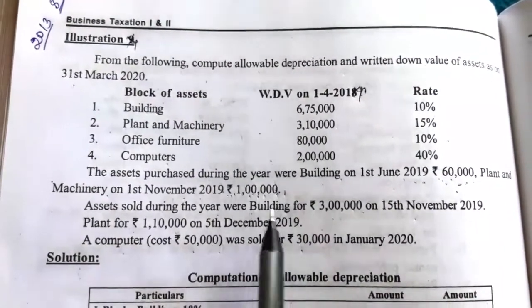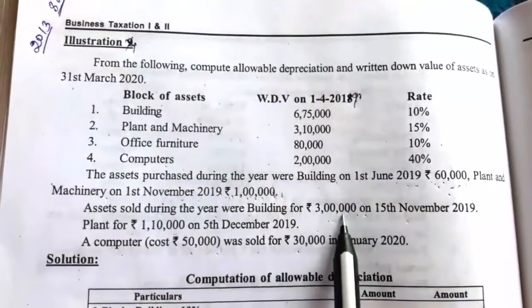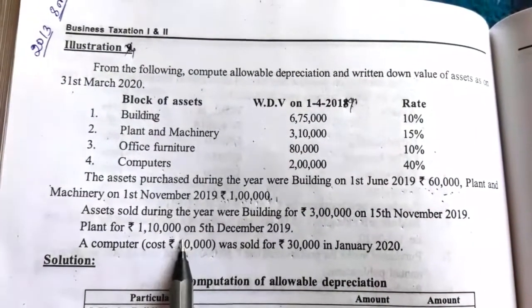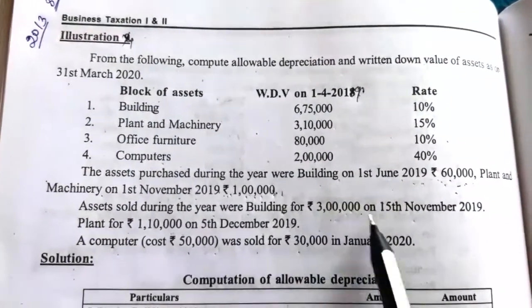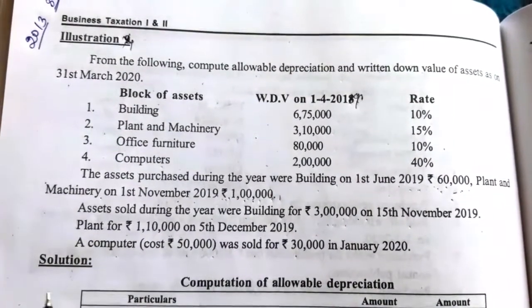Assets sold during the year: building sold for Rs. 3 lakh, and plant for Rs. 1,10,000 on 5th December. In the case of sales, the date is irrelevant. So in the building column we deduct 3 lakh, and in the plant column we deduct 1,10,000.